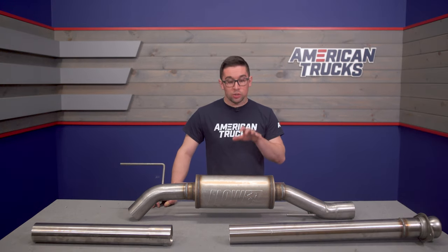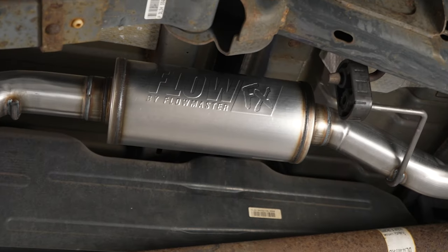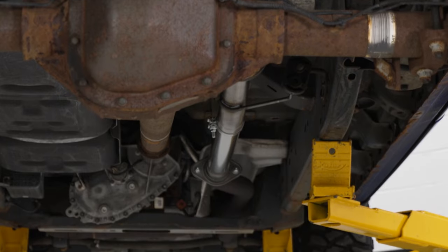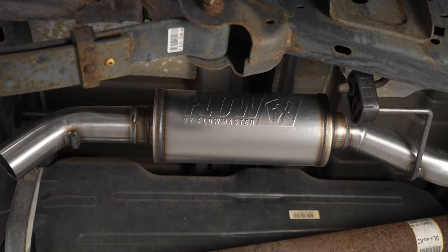However, it is also an inexpensive system. It's going to give you some additional clearance to go with your sound. So if you want to add some more personality to your F-150, this one might just be for you.